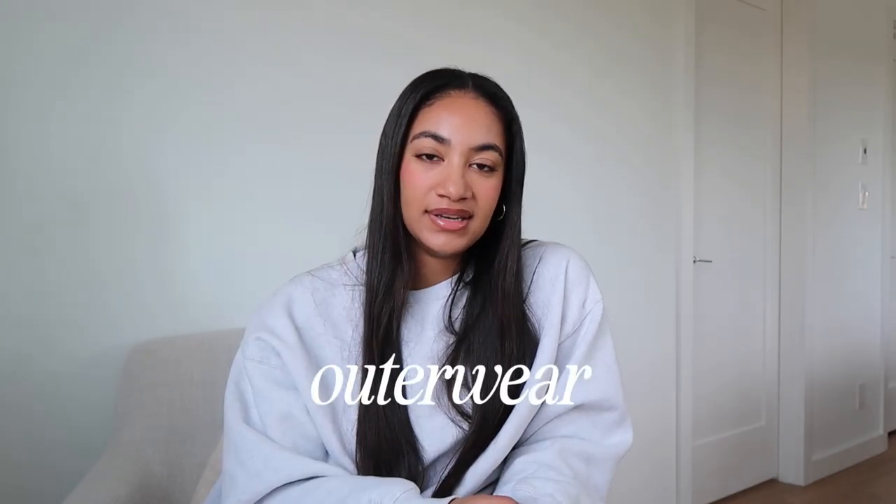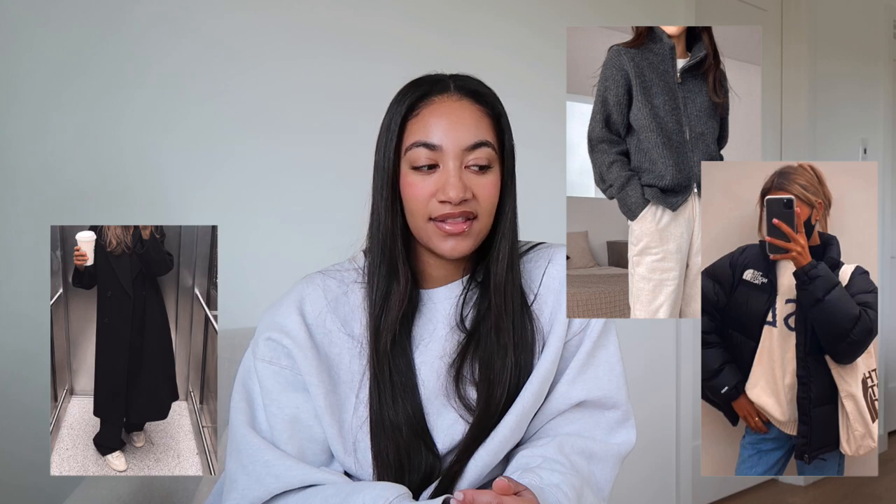Moving on to outerwear — everyone needs a long wool coat. If you don't have one you definitely need one. They can elevate literally any outfit. Like I said before, if you're wearing a sweatsuit and put on a wool coat and accessorize, it looks so put together and cute. My favorite is the Aritzia Slouch Coat. It's definitely a splurge — I think it's like $400 now — but it is such a good investment. Once you have it you will never get rid of it. Wool coats hold up so well; you can just dry clean them. The Slouch Coat is the most gorgeous coat of all time.